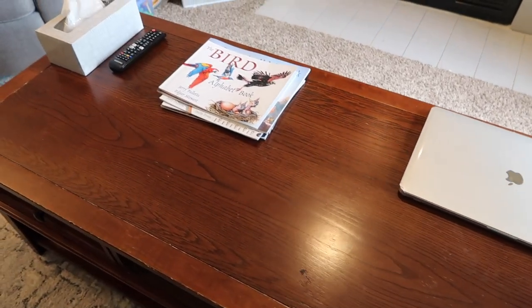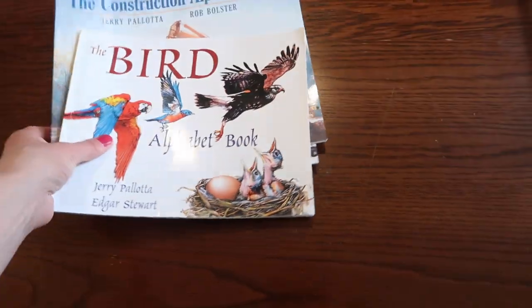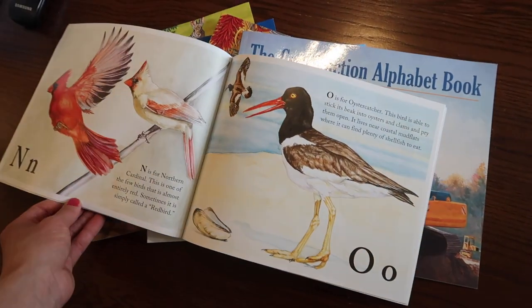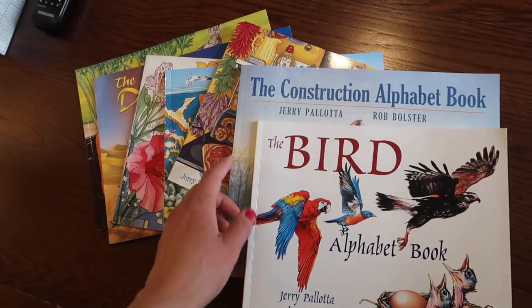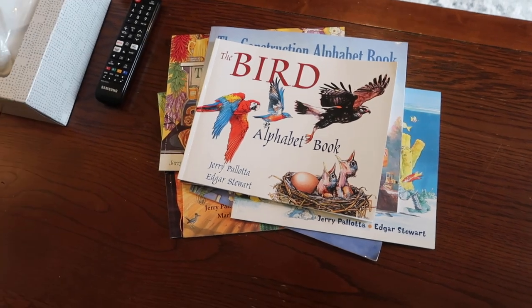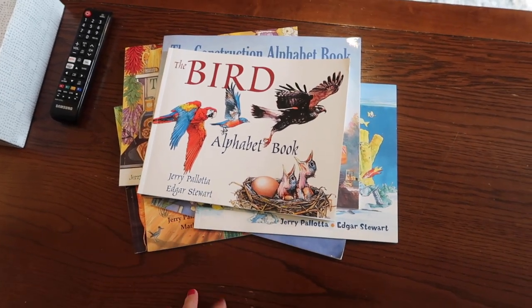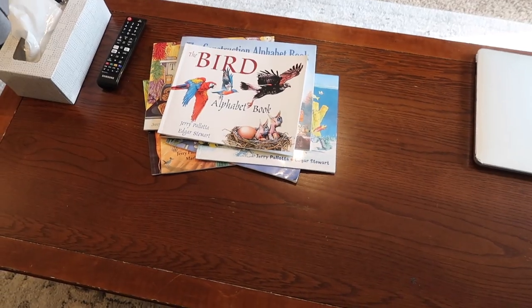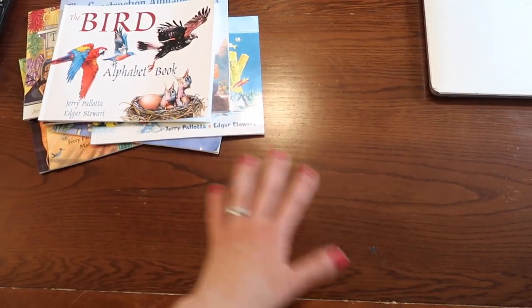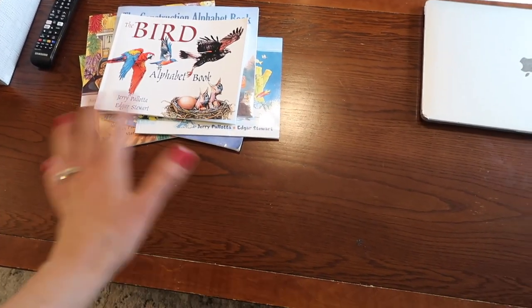Here's our coffee table — it's nice and long, and this is usually where I set out whatever read-aloud books we've been working on. Lately we've been loving Jerry Pallotta alphabet books, which are cleverly written and super interesting on all sorts of topics like birds and construction. Whatever our latest interests are, I leave out on the coffee table. If we're doing something seasonal like spring books, I'll lay those out here or have them in the book box. This table also becomes a dumping ground for course books during school, so it gets cleaned up at the end of every day.